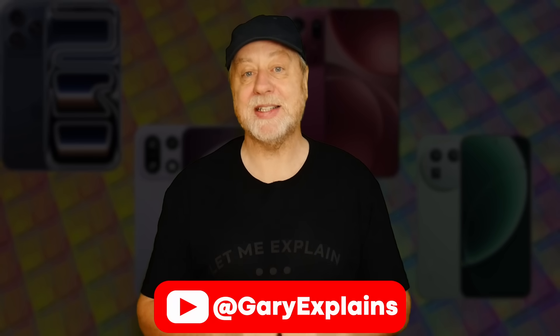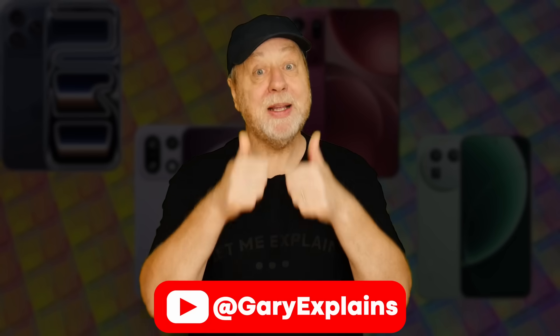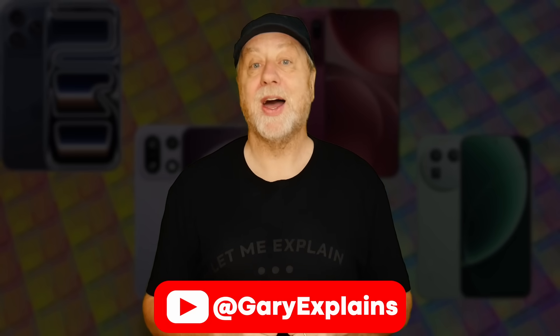Okay, that's it. My name's Gary Sims, this is Gary Explains. I do hope you enjoyed this video — if you did, please give it a thumbs up and consider subscribing to the channel. I'll catch you in the next one.